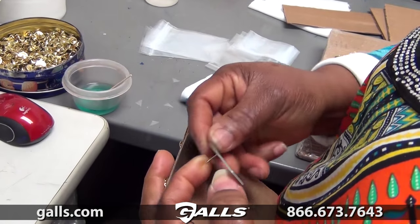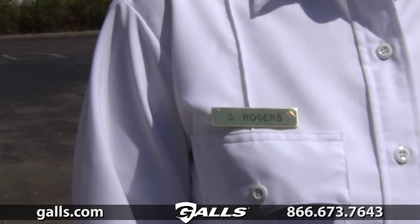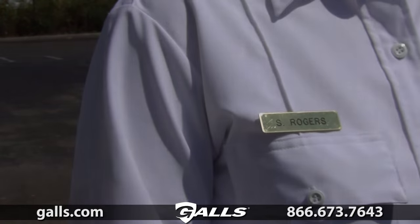Personalization will be sent as it is input and is case sensitive. Check out Gawls.com for more information on the standard one-line nameplate, item number NT017.